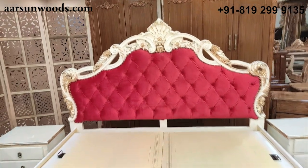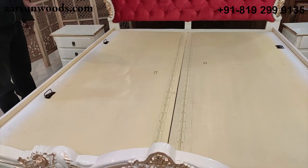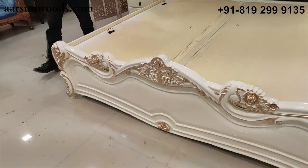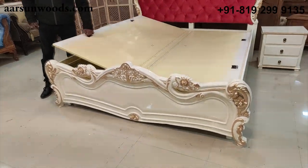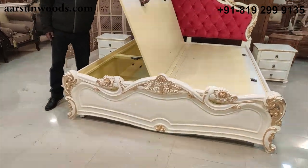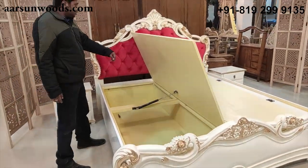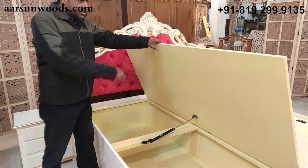The storage is always an added advantage — you can keep your extra quilting, blankets, extra pillows, and a few other things in the storage here.